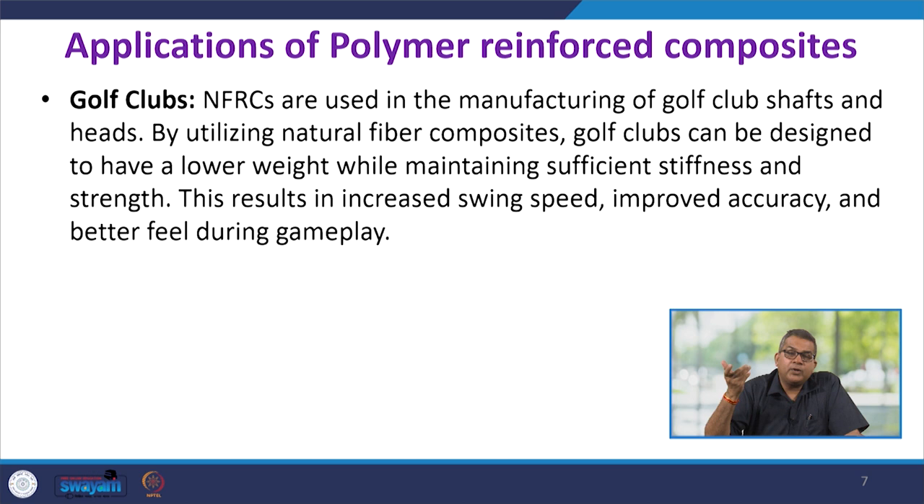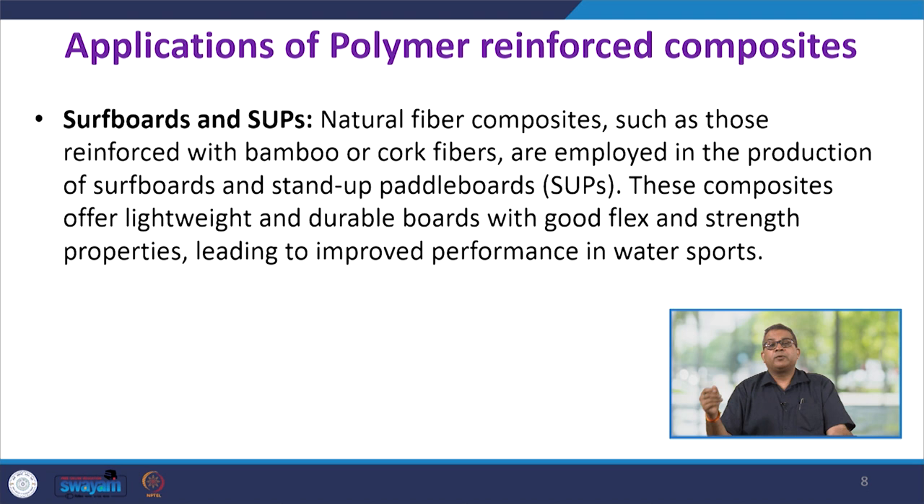For surfboards, natural fiber composites such as those reinforced with bamboo or cork fiber are employed in the production of surfboards and stand-up paddle boards, which are very commonly used by sports persons. These composites offer lightweight, durable boards with good flex and strength properties, leading to improved performance in water sporting.